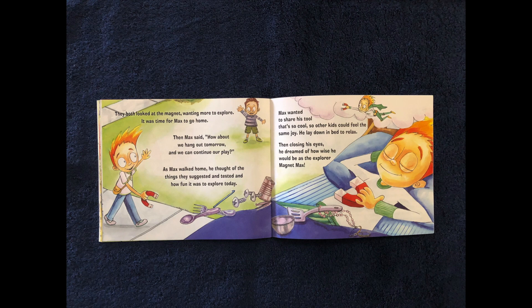Then Max said, how about we hang out tomorrow and we continue our play? As Max walked home, he thought of things they suggested and tested, and how fun it was to explore today. Max wanted to share his tool — that's so cool — so other kids could feel the same joy. He laid down in bed to relax, and closing his eyes, he dreamed of how wise he would be as explorer Magnet Max.